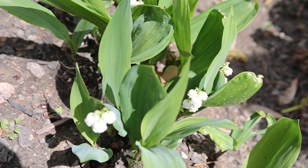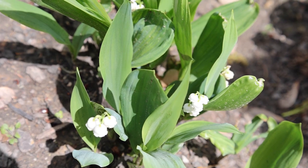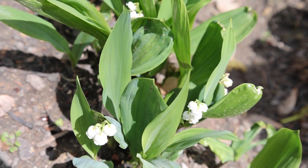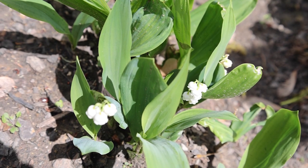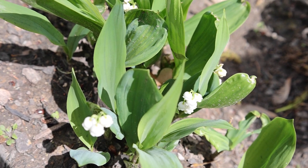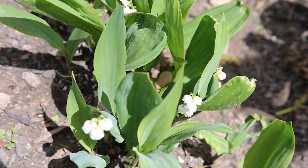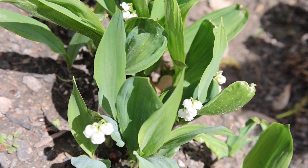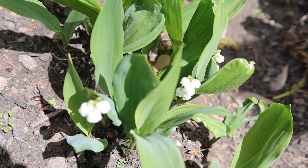Each month has a birth flower just like each month has a designated birthstone, and the one for May is lily of the valley. Come to think about it, Grandma Rutledge's husband, Grandpa Rutledge, his birthday was May 16th. Maybe that's why she liked it.